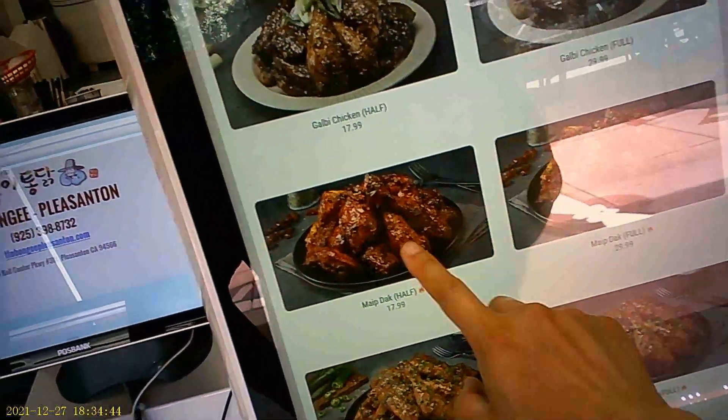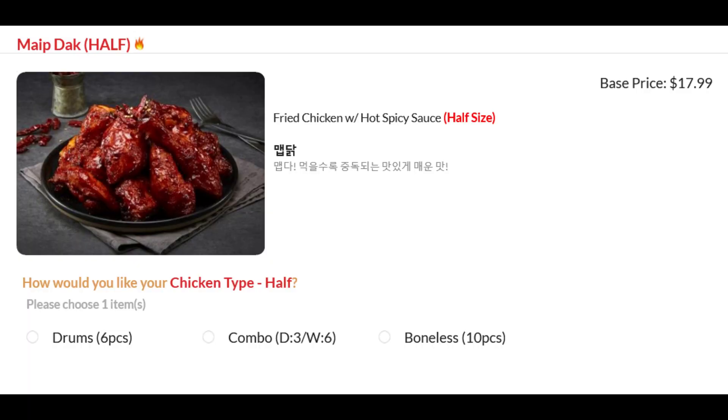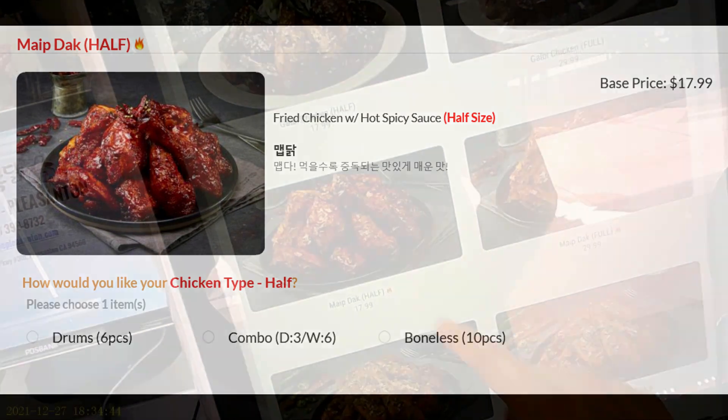I got the Map Tak, half size. My dad's mom is from Sichuan, so spicy is just a way of life. This says spicy, so I'm gonna put it to the test.